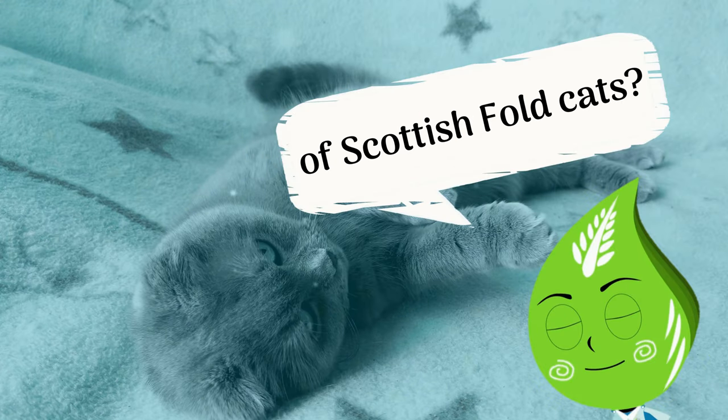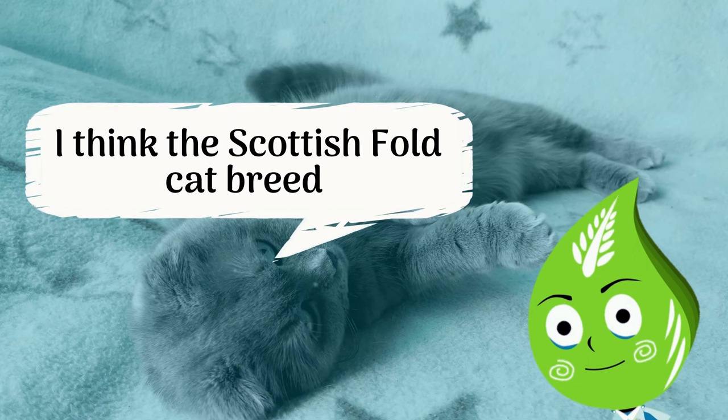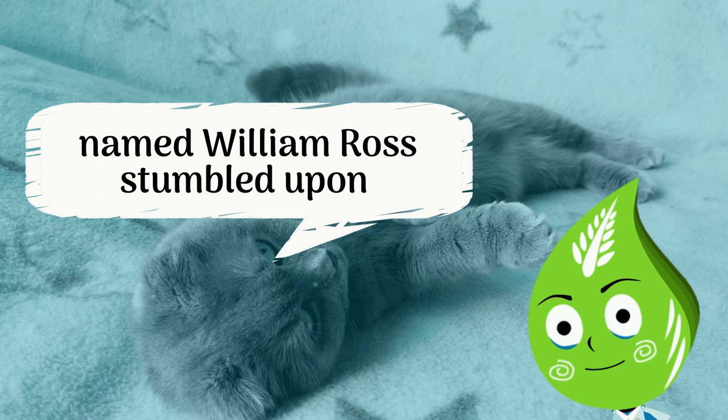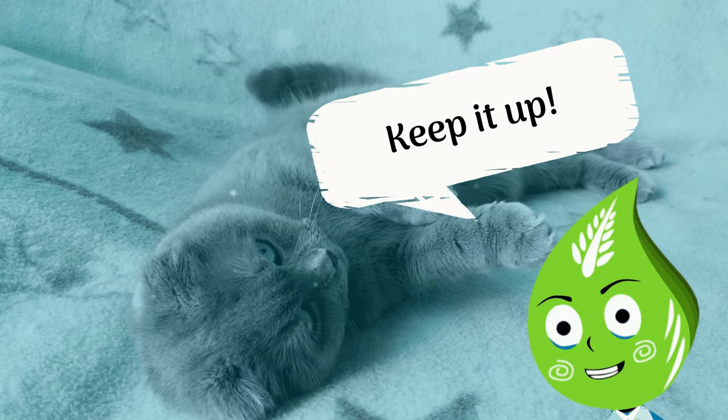Quiz time! What is the origin of Scottish Fold Cats? The Scottish Fold Cat breed began in 1961 when a Scottish farmer named William Ross stumbled upon a peculiar kitten named Susie. That is correct — keep it up!